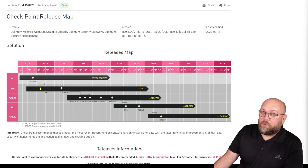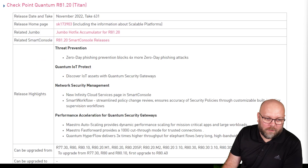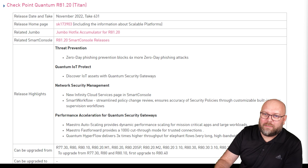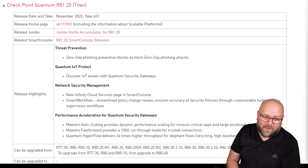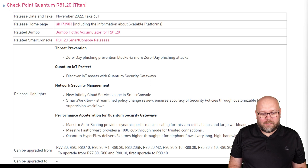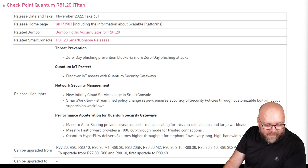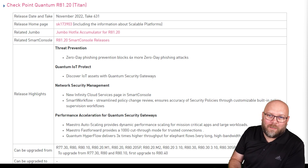You don't really need to memorize this. What you need to think about is what new features are available in each specific version, and this can also be found within this SK. Checkpoint highlights what's the latest and greatest within each release and why you should upgrade to it. For R81.20, the big new thing is regarding zero-day IoT assets, and EPSEC was also introduced — the new big feature within R81.20 is EPSEC.